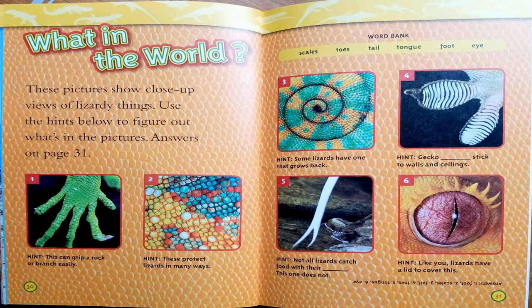On to the next one. Speaking of geckos, gecko blank — these stick to walls and ceilings. If you said it's a picture of gecko toes, then you're right. Number 5: not all lizards catch food with their tongue, but this one does. If you said it's a lizard's tongue, you're right. Last one. Here's your hint: like you, lizards have a lid to cover this. You're looking at a picture of a lizard's eye.